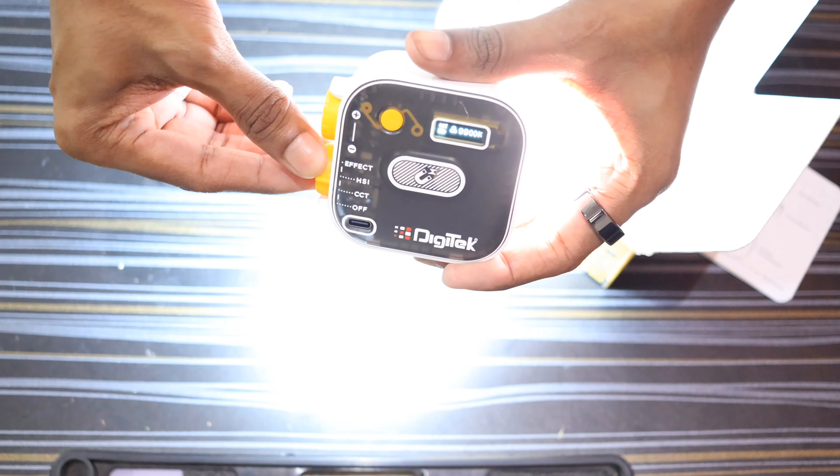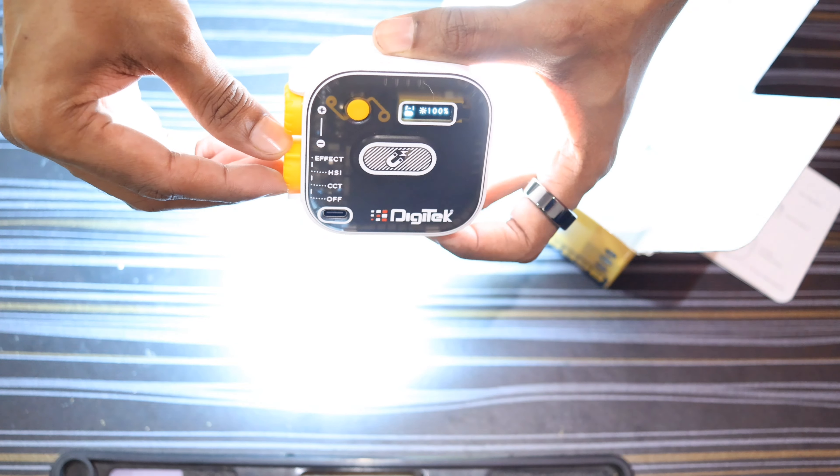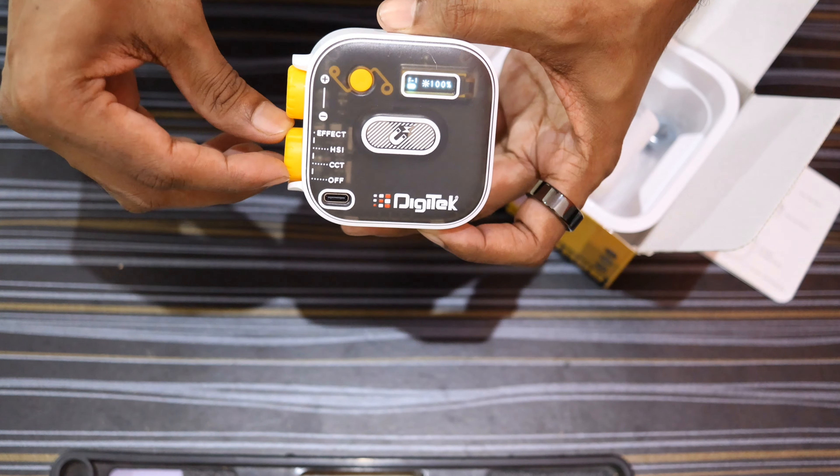The light turns on by rotating the knob to CCT mode. The last mode is the effect mode, which gives you 21 different lighting effects.